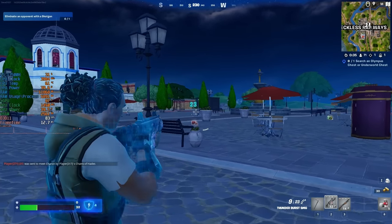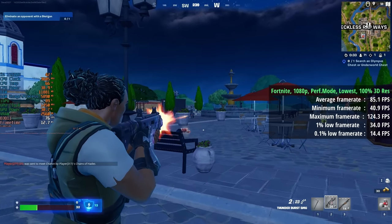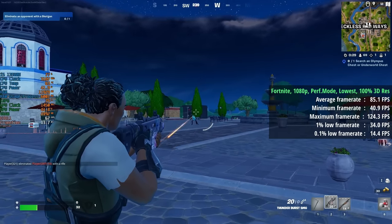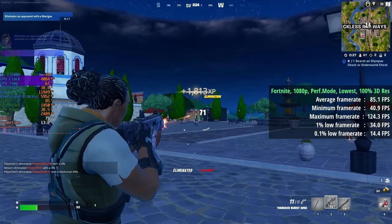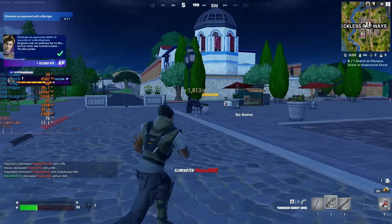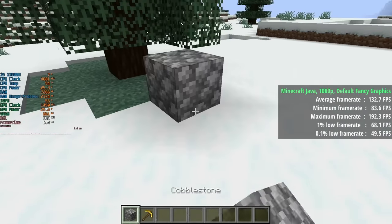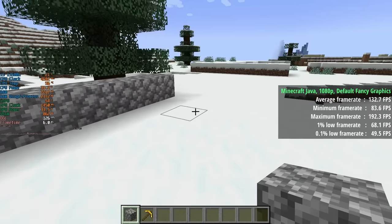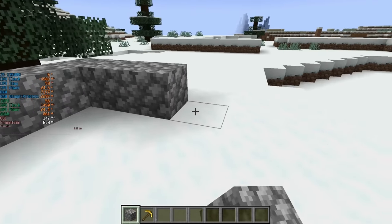Fortnite is definitely the sort of game best suited to the 13500H and iGPU. Performance mode at 1080p with full 3D resolution meant well over 60fps with a few dips. Minecraft Java did even better with over 100 frames per second along with respectable percentile lows at the default fancy graphics preset.